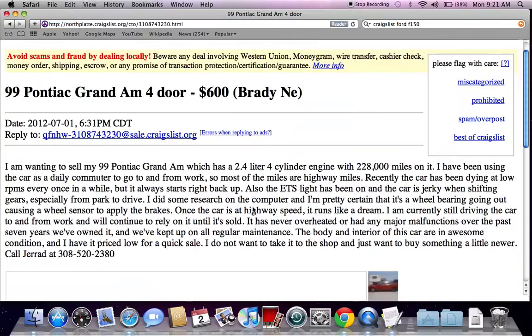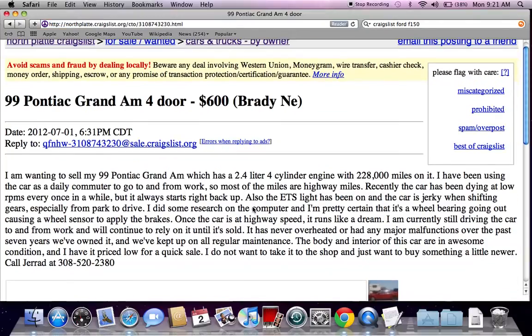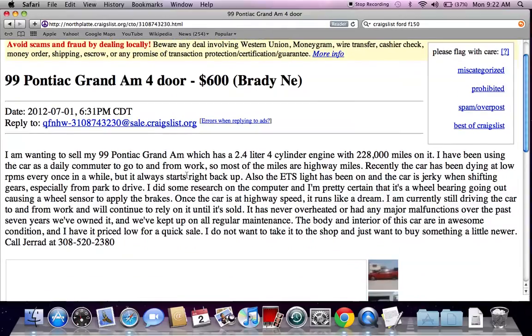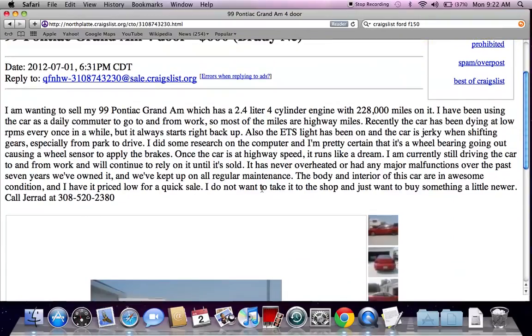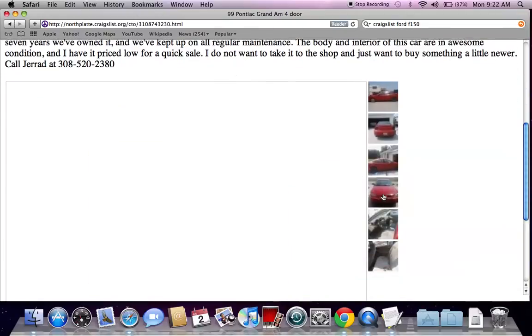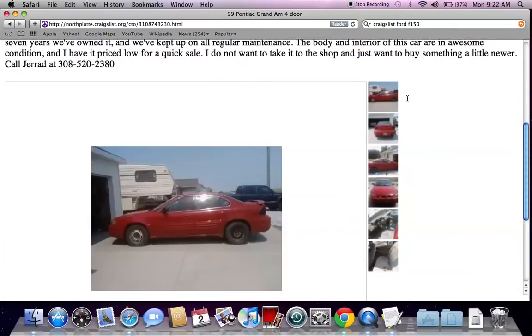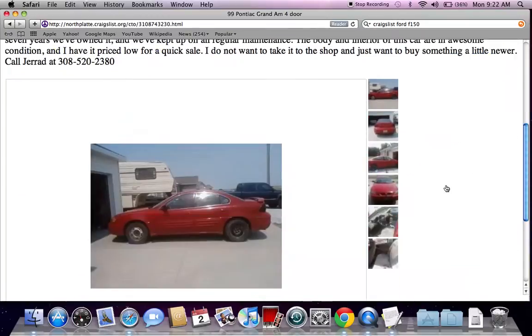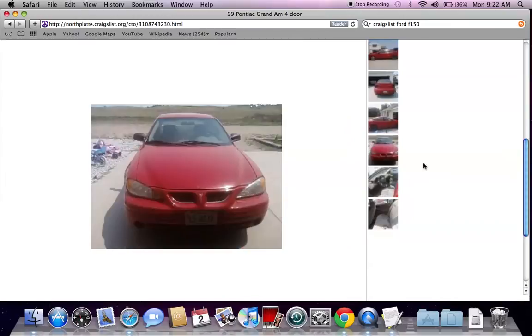Here's another important aspect of Craigslist: this '99 Grand Am is only $600. Now this is too good to be true, so there has to be an issue. It says the car has been dying with low RPMs once in a while but it always starts. The seller basically says it has an issue getting up to highway speed — once it gets there it's fine, but getting there is the problem. If you're only paying $600 for a vehicle, you're not going to get one that runs smoothly; you're probably going to get a vehicle with issues.